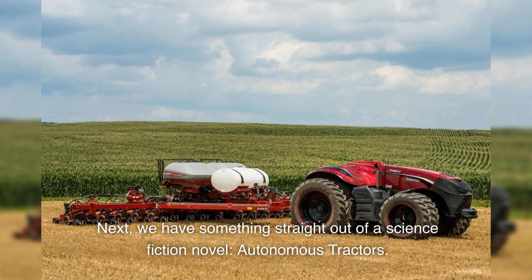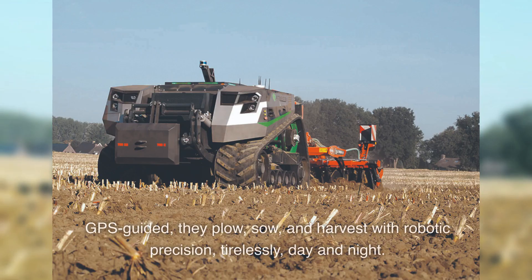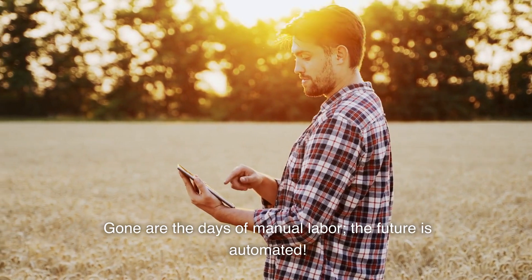Next, we have something straight out of a science fiction novel: autonomous tractors. These driverless wonders are the workhorses of the modern farm. GPS-guided, they plow, sow, and harvest with robotic precision, tirelessly, day and night. Gone are the days of manual labor — the future is automated.